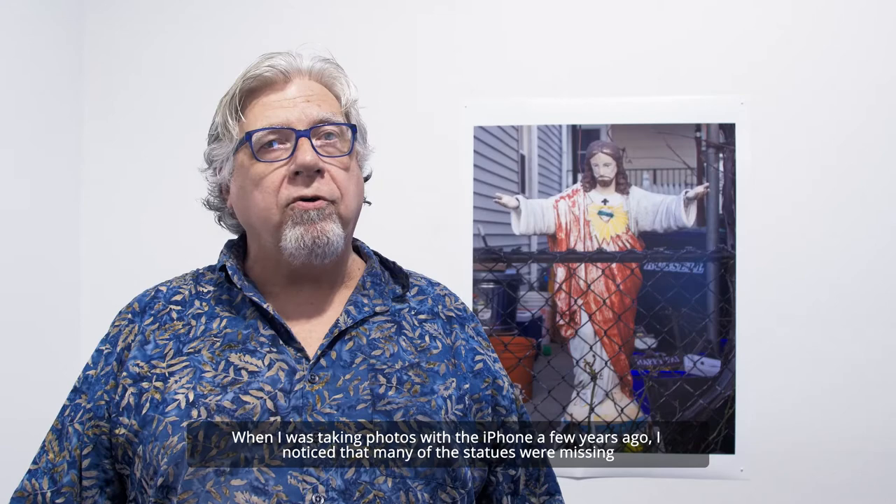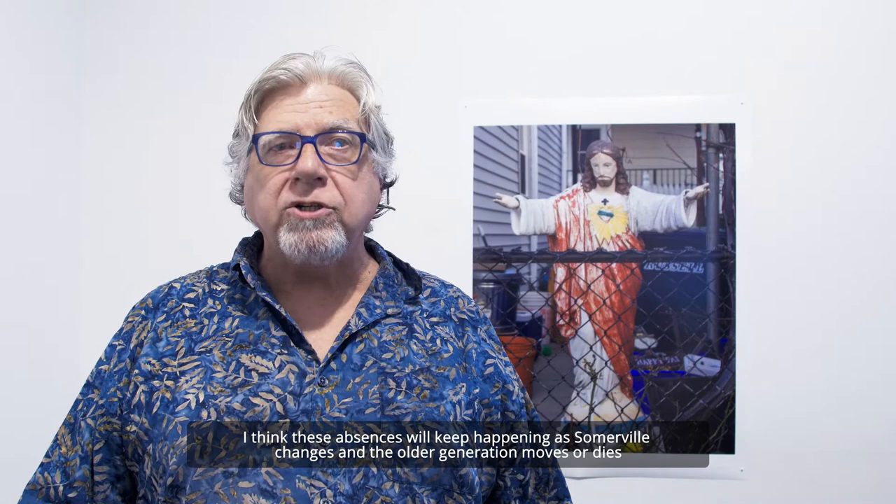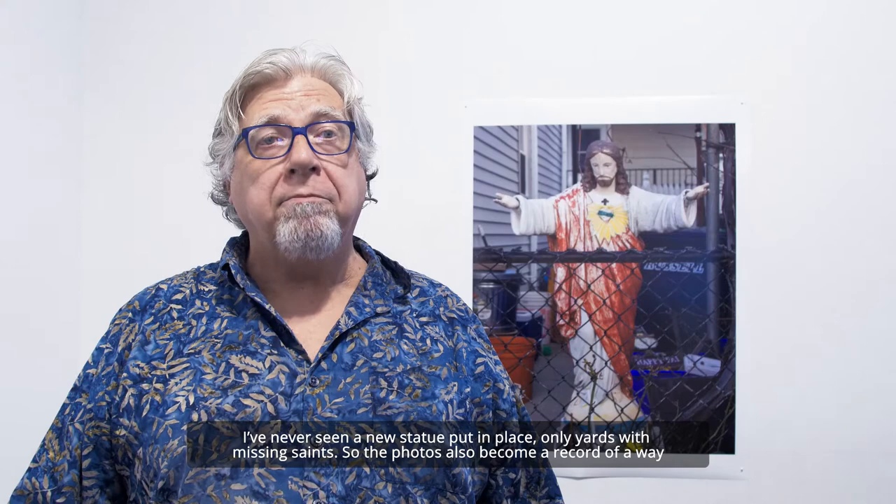When I was taking photos with the iPhone a few years ago, I noticed that many of the statues were missing as the housing bubble converted single-family houses into luxury condos or got them renovated. A couple years ago I did a separate project called Gut about this issue. The black and white images were printed on canvas and posted to the outside of the basketball court near Davis Square. I think these absences will keep happening as Somerville changes and the older generation moves or dies. I've never seen a new statue put in place, only yards with missing saints. So the photos also become a record of a way of life that's fading, with a tinge of nostalgia.